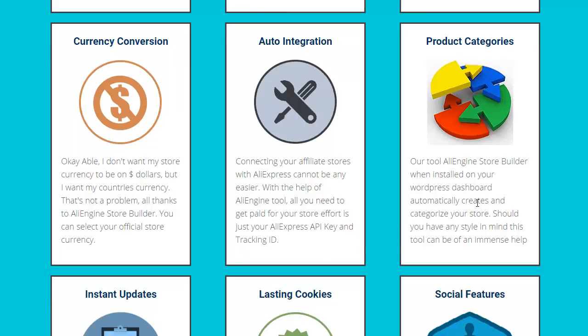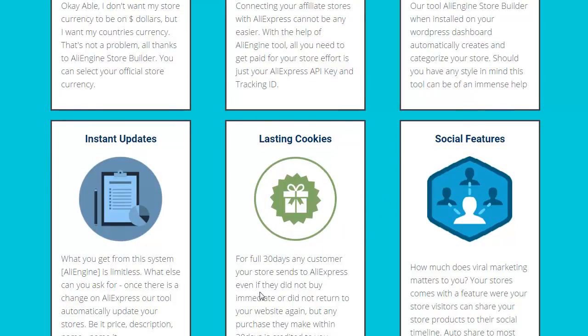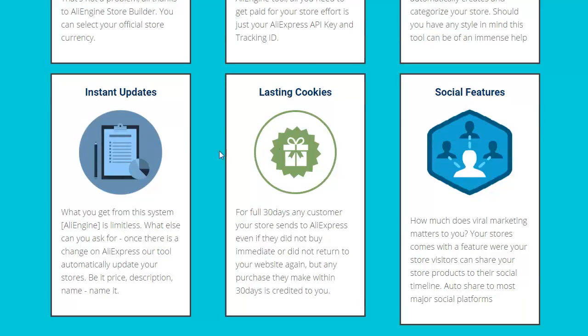Auto integration connecting your affiliate stores with AliExpress — you get your API key and tracking ID. Product categories, and the 30-day cookie so you get commission off that. Instant updates and social features — that's an awesome thing that everybody needs to be using these days, using the major social platforms.